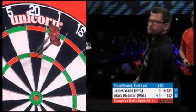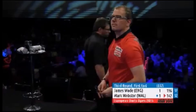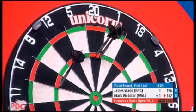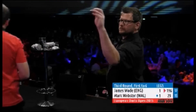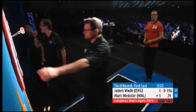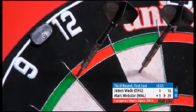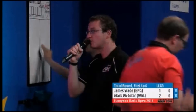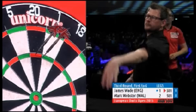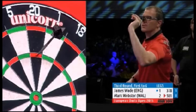That's a good-looking dart from Wade — and he follows it up with the first 180 maximum of the match. Webster with two darts at a double on the third leg, but Wade gets his nose back in front at 2-1. That's a good reply from Wade because after hitting the 180 and not being able to use it, sometimes you're thinking about that when you try to throw the next three darts.